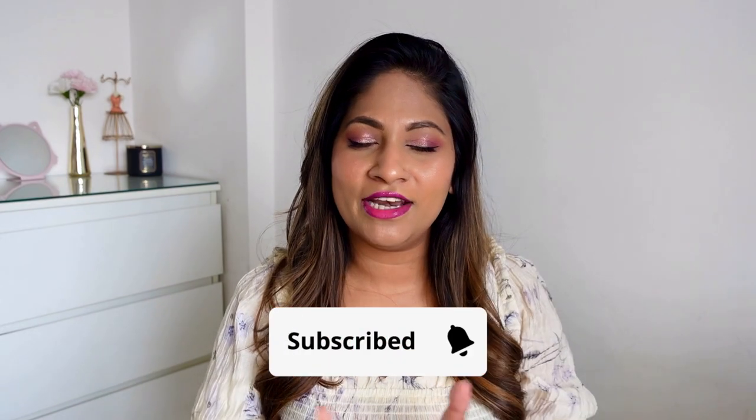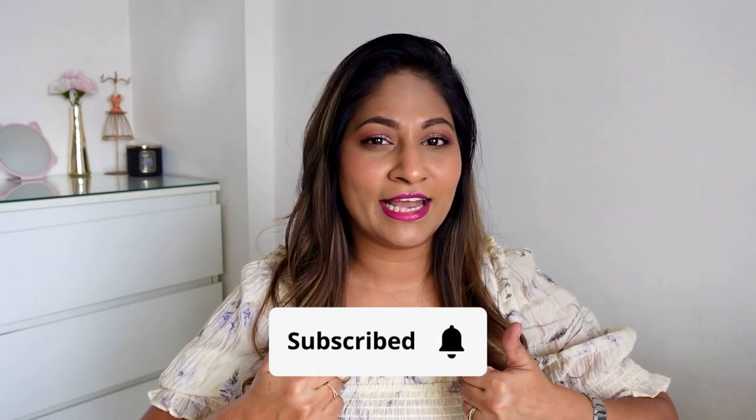That's it for this video! I hope I've covered most of the information about Taj Coral Reef. If you have any questions, leave them in the comments below. Stay tuned for more videos in this series, hit the subscribe button, and like this video. See you soon — bye!